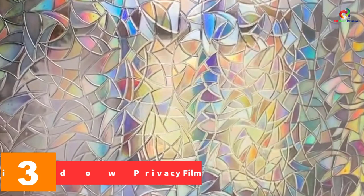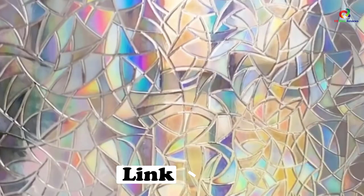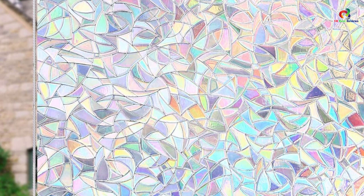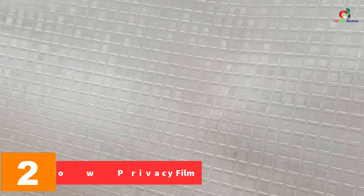At number three we have the Cotton Colors window privacy film. This rainbow effect stained glass window film helps to save energy by providing extremely controlled temperature and disabling harmful UV rays from entering. It protects the house by stopping furniture and paint from fading by reducing the effect of sunlight. It proves very helpful for avoiding people taking a peek inside your house, gives the real look of frosted glass, and is extremely easy to install, fix, and remove without leaving any stain or spot.